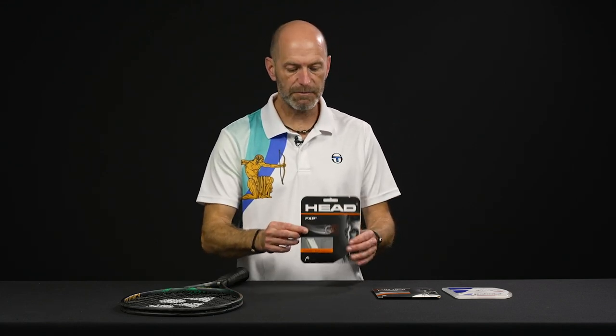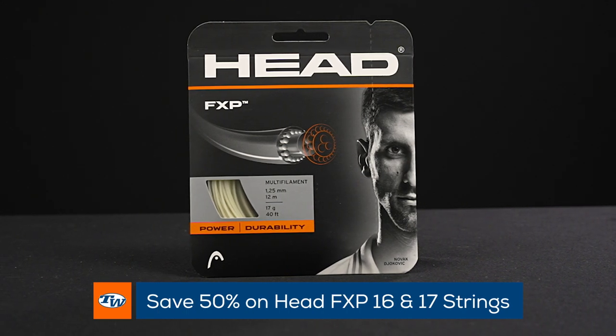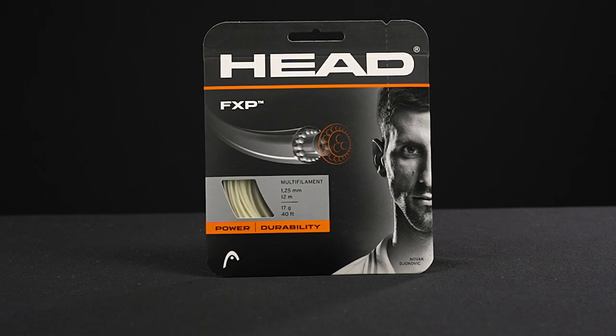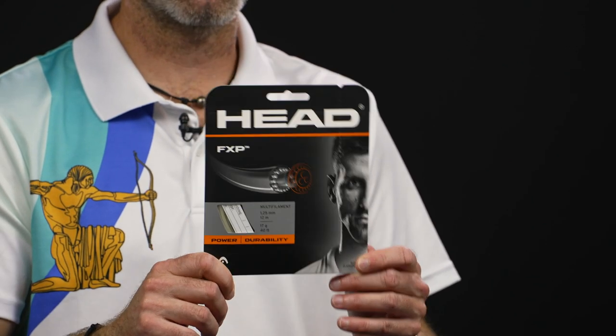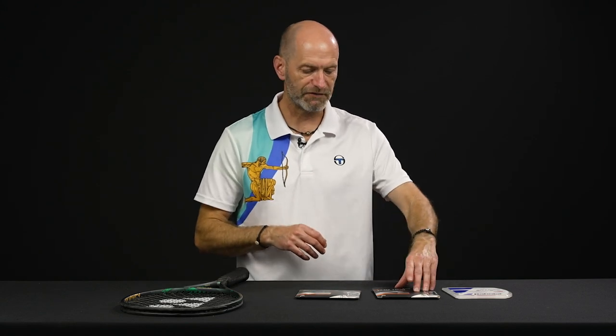Okay, let's jump into some string deals now. First up we've got Head FXP and it's 50% off right now, so it's a great deal on a really comfortable string that's got some nice power too. So if you're looking to add some comfort and power to your racket, this is a great way to go. Ton of information on this one — it's a fan favorite, so plenty of info out there if you want to find out more about FXP.